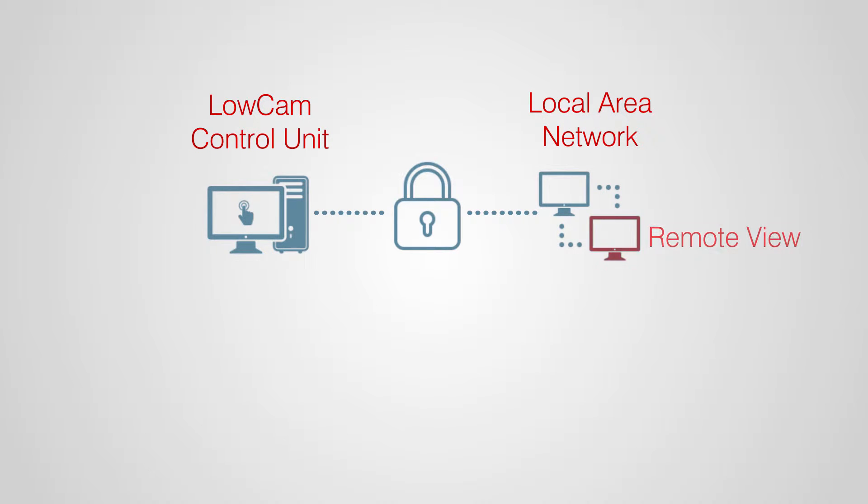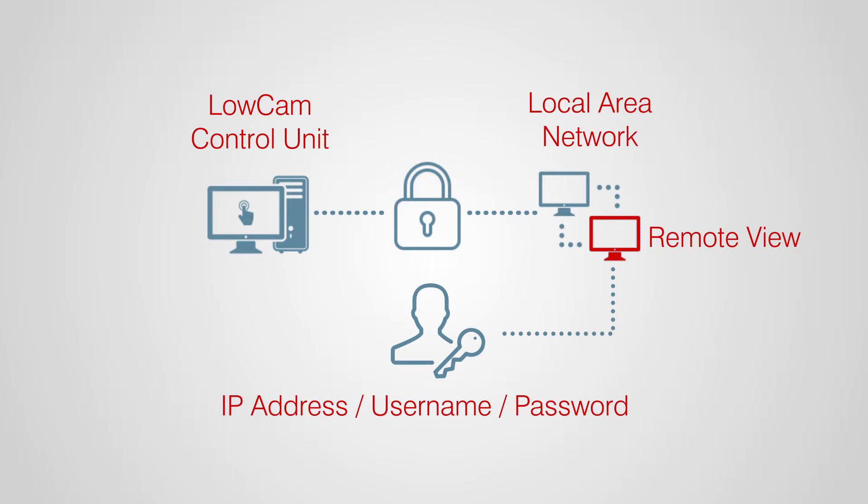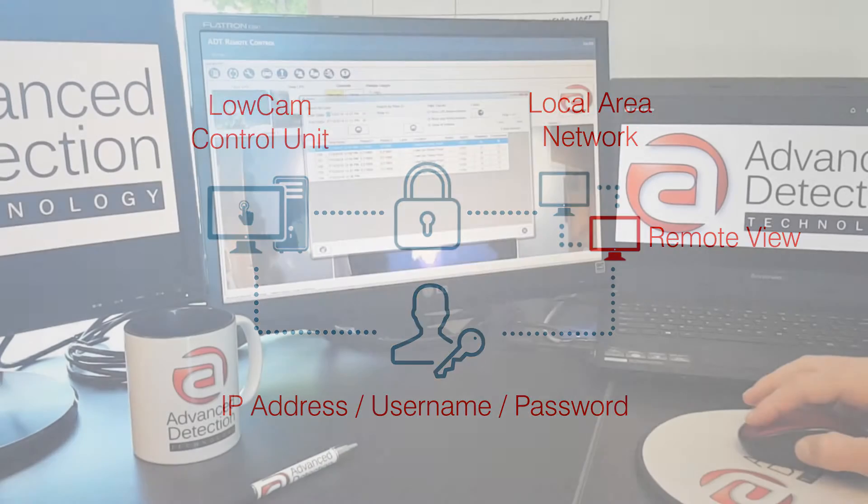Our proprietary software is loaded on the primary control unit. The control unit is connected to the customer's secure local area network. The user at the remote location is connected through a unique IP address and is provided a secure username and password to connect to the designated LOCAM control unit.